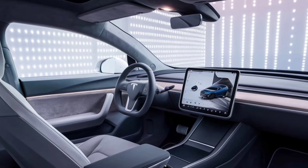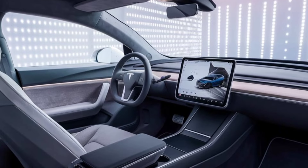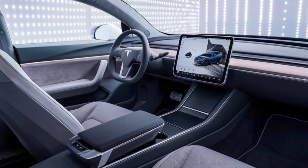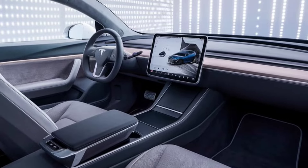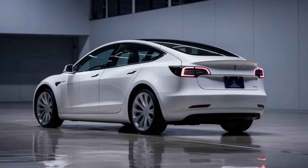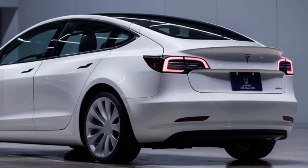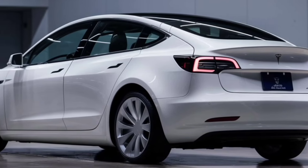Comfort is key in the Model 2. The seats are plush and supportive, with plenty of legroom both in the front and the back. And let's not forget the panoramic glass roof, which makes the cabin feel even more spacious and airy.